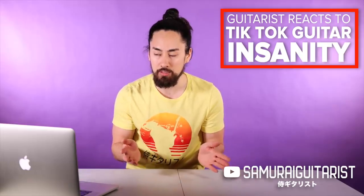Short form video content brings out an interesting side in people, and I should know — I make a fair bit of it. But it was only recently that I started browsing guitar content on TikTok, and let me tell you, there's some absolute nuttiness going on over there. Today I'm going to be sharing some of the craziest guitar stuff I found on TikTok and passing along my thoughts and feelings about it.